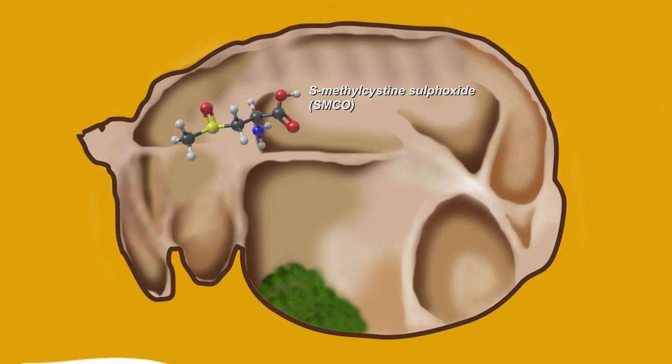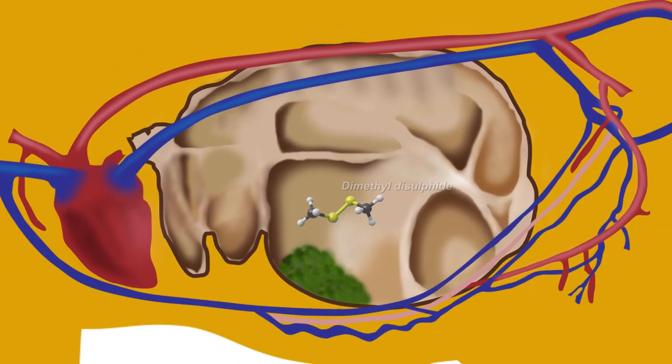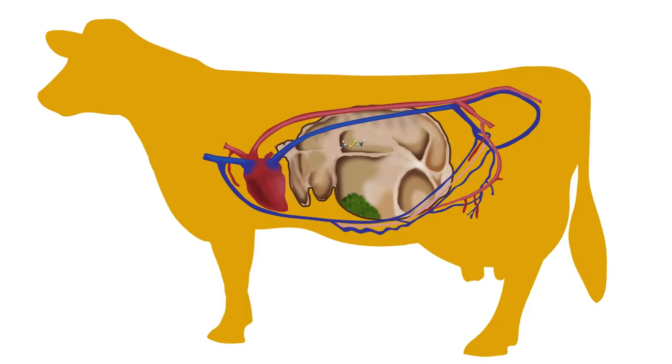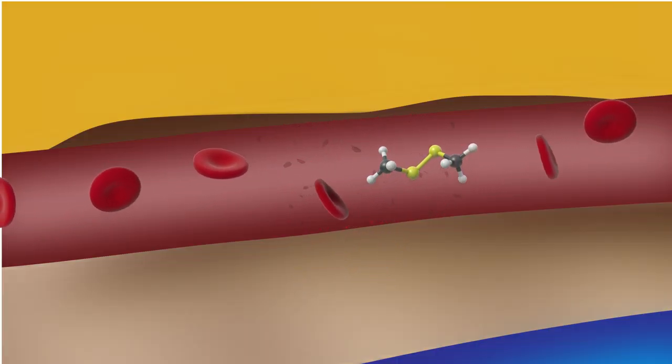Brassicas also contain a compound called S-methyl cysteine sulfoxide, or SMCO for short. Within the rumen, SMCO gets converted to dimethyl disulfide, which upon absorption can interact with red blood cells and destroy them. In extreme conditions, this can result in a situation similar to that seen in red water disease.